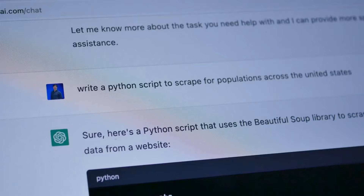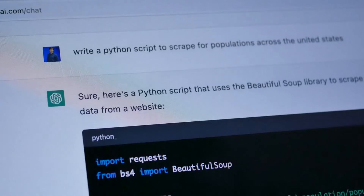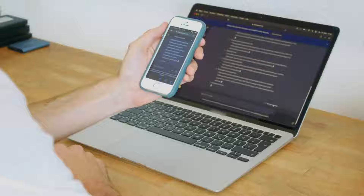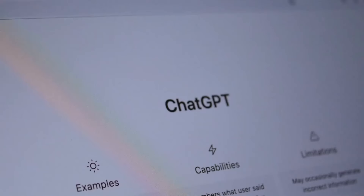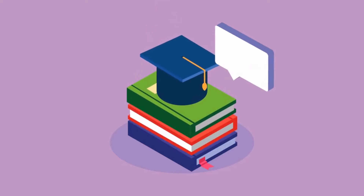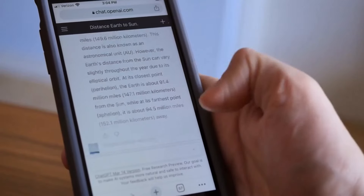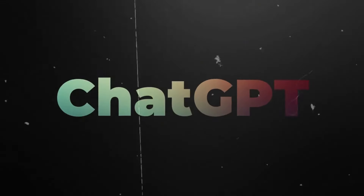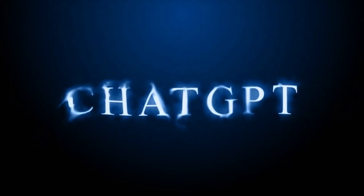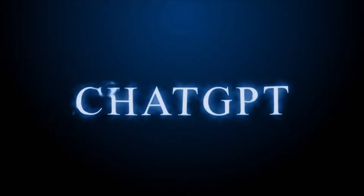ChatGPT runs on a model called GPT-3, which is one of the best language models out there. It's been trained on tons of text, so it can generate human-like text based on the prompts you give it. This makes it super versatile. If you're stuck for ideas for your e-book, you can use ChatGPT to come up with a list of topics. If you're having trouble with a section, ChatGPT can help you draft paragraphs or even whole chapters. Using ChatGPT is pretty straightforward — you start by giving it a prompt, which can be a simple sentence or a detailed paragraph. ChatGPT then generates text that you can tweak and edit as needed. The quality of the text is usually really good, so you won't have to do much editing to get it to fit your style and tone.